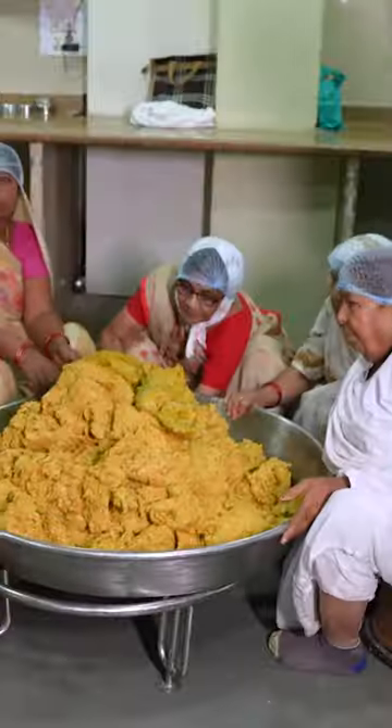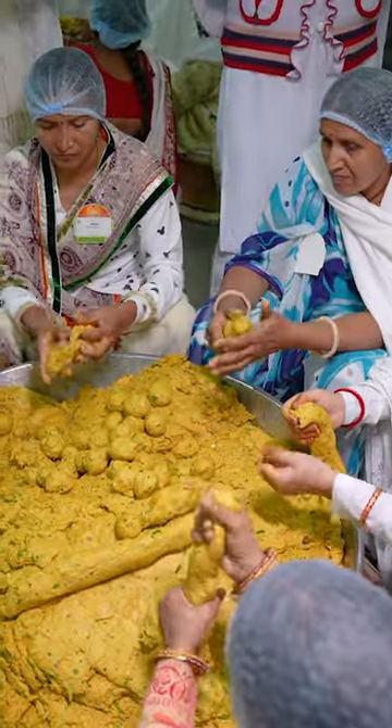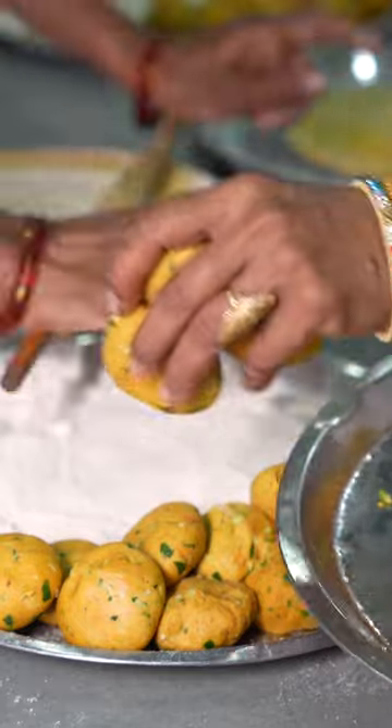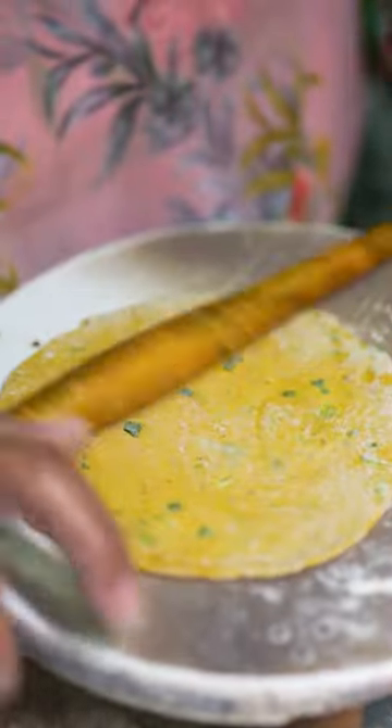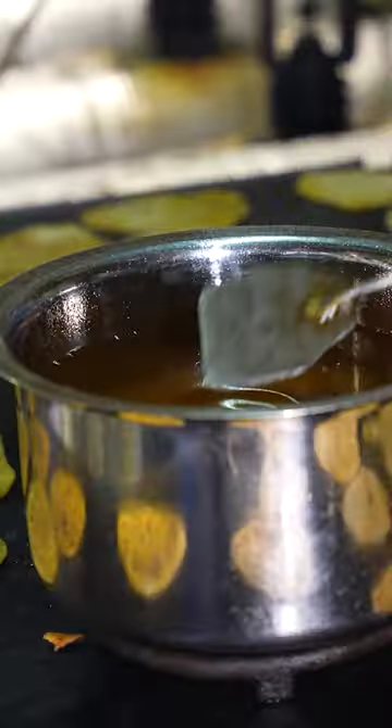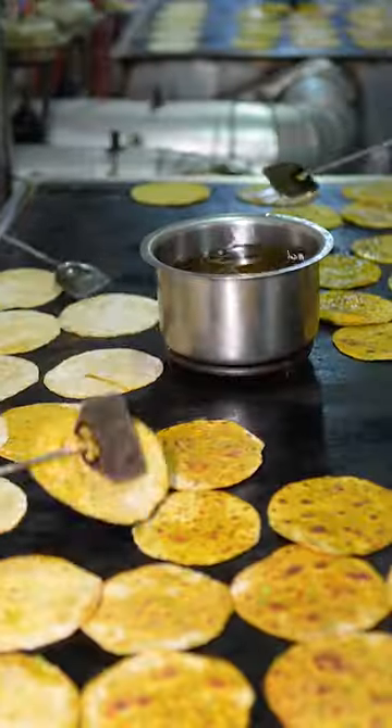The dough is wheeled to volunteers who use their hands to roll it into palm-sized balls. These balls are then brought to a team of 200 rollers who flatten them so they can be cooked. Chefs rub the flattened teplas with ghee and slap them onto flat griddles to cook.